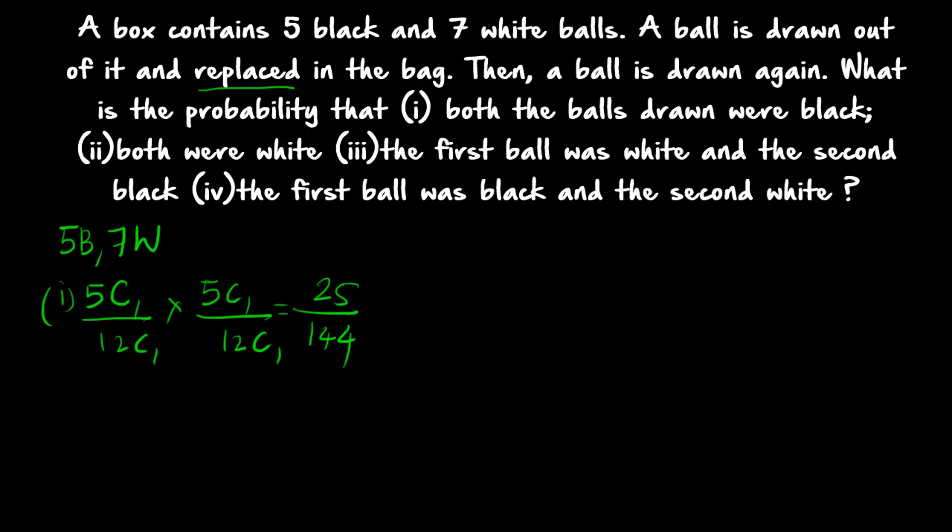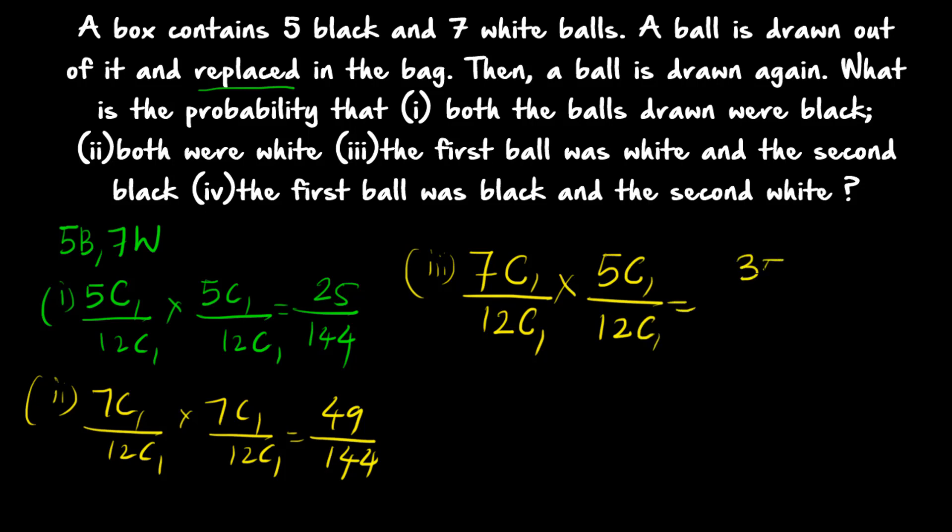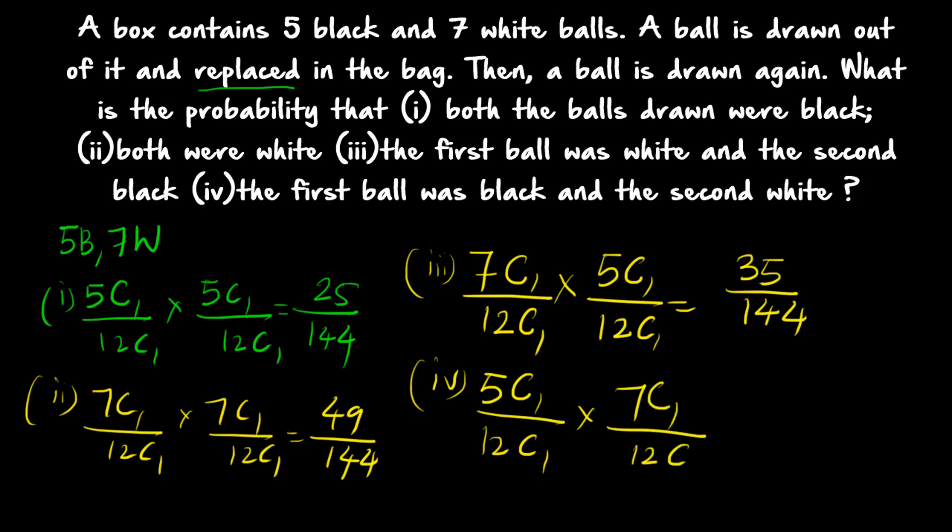Remember that NC1 = N. So 5C1/12C1 × 5C1/12C1 = 25/144 for both black. Both white: 7C1/12C1 × 7C1/12C1 = 49/144. Third — first white and second black: 7C1/12C1 × 5C1/12C1 = 35/144. Fourth — first black and second white: 5C1/12C1 × 7C1/12C1, which again gives 35/144.